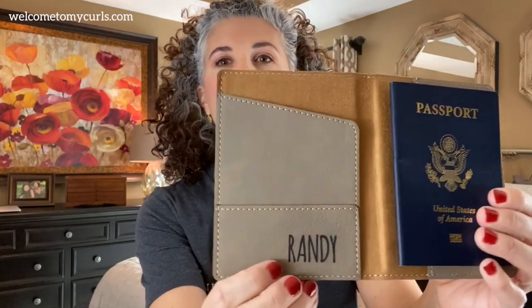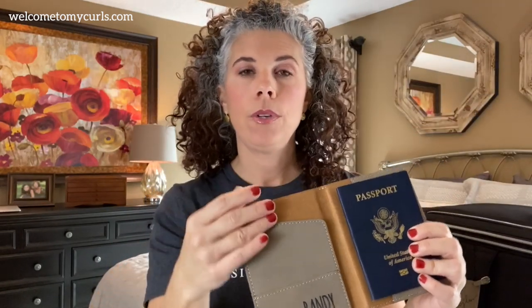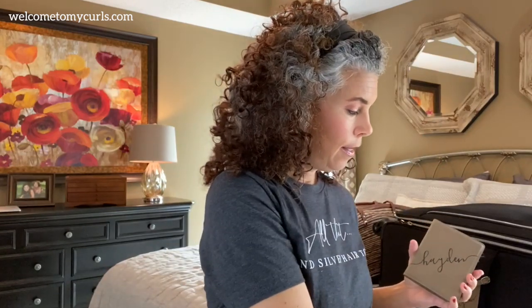Hint number one: we need a passport. I got Randy these passport books for our anniversary a couple years ago — I love these books. They are super soft leather, and when you open them up, our name is inside and it holds our passport. You have all these pockets — you can hold your immigration paperwork, your luggage tags, your boarding passes. These come in so handy. And then I've got mine too with my name in it. So we have to have a passport where we're going.